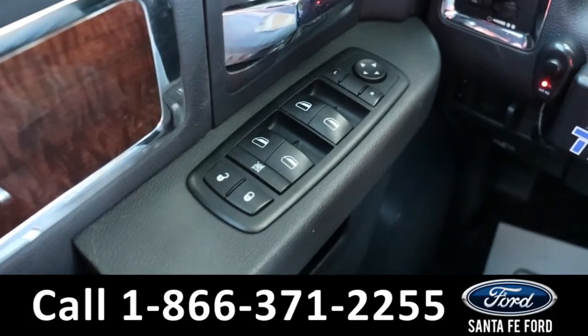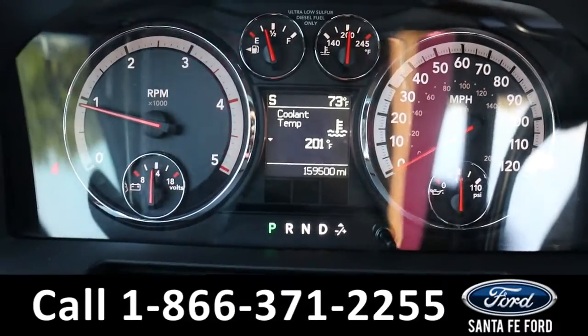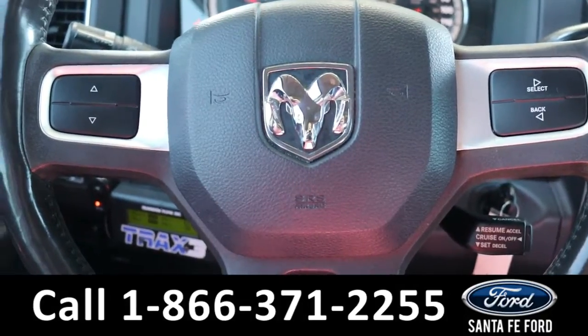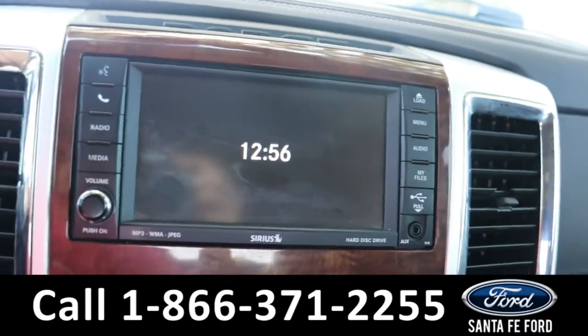This vehicle has powered windows, locks and mirrors. Here is a view of the information display and the steering wheel which has cruise and media controls. The media center features an LCD touch screen that displays the backup camera.